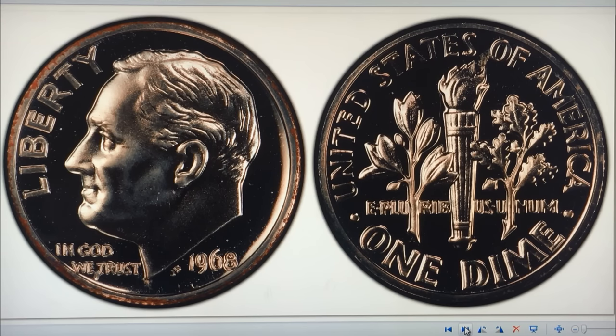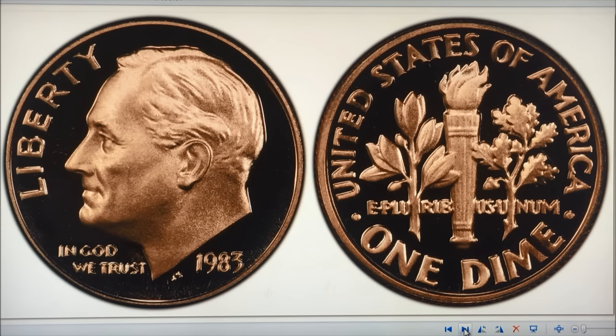The next one is the 1983 No-S proof. The highest grade known is a Proof 70 DCAM. You can see the frosted finishes and shiny fields — you're not going to find a coin that looks like this unless it's a proof. If it's not a proof it will not have those characteristics. Recently it sold at Heritage Auctions in January 2017 for $8,225, and approximately 1,000 of these are known.